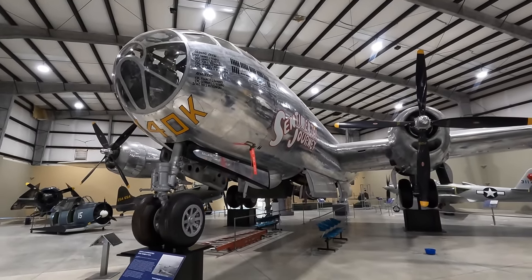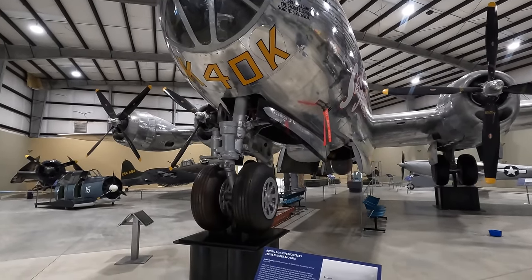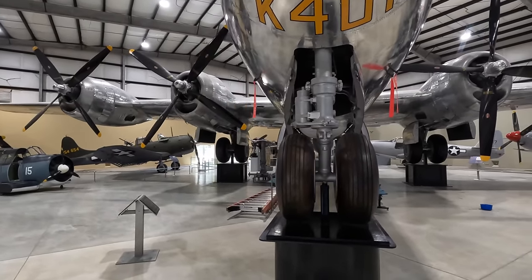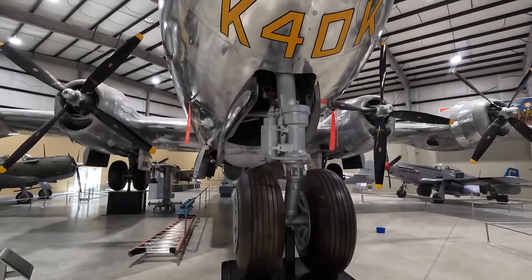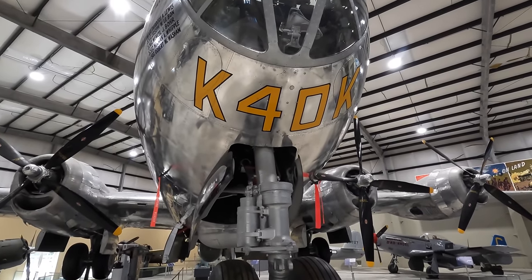Starting at the nose gear of this B-29 — what's interesting is that there's no steering input. You could only turn the aircraft on the ground by modulating the engine speeds and using the brakes. Another interesting fact is that the wheel brakes are the only hydraulic component on the whole aircraft, as everything else was electric to save weight.